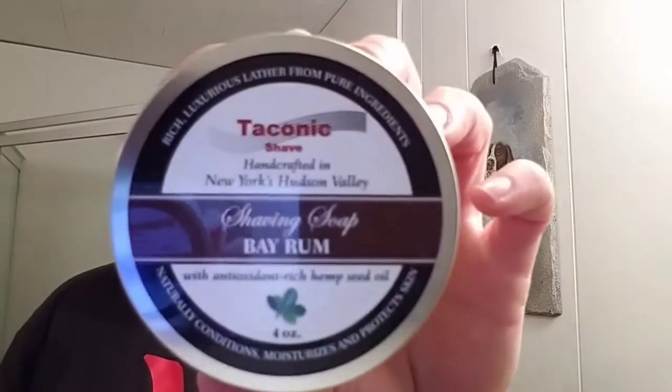On the soap side, I'm gonna be going back to this. I haven't used this in a while either. I figured I'd go with it — kind of a cold day, colder than it's been, just a little bit of freezing, not quite 40 degrees. It's the Taconic Shave Bay Rum. This has got a good scent on it. From what I've read online, this is a sweeter Bay Rum. This is the only Bay Rum I have.